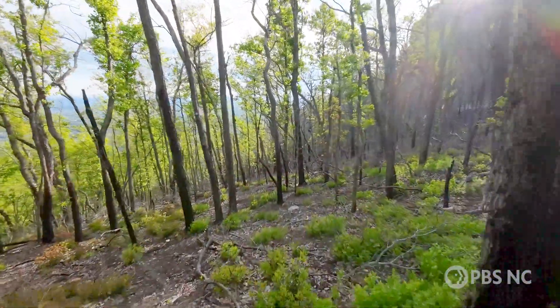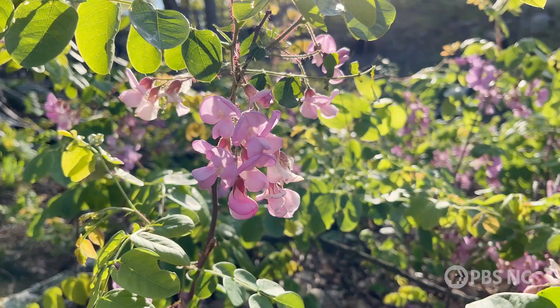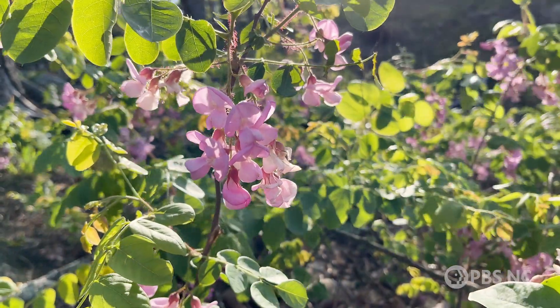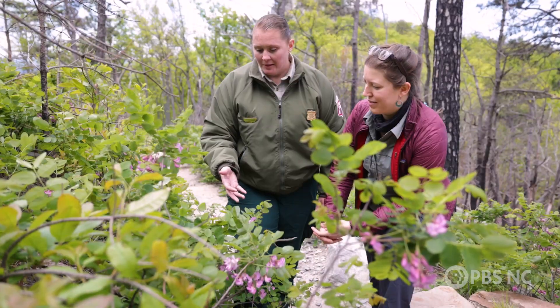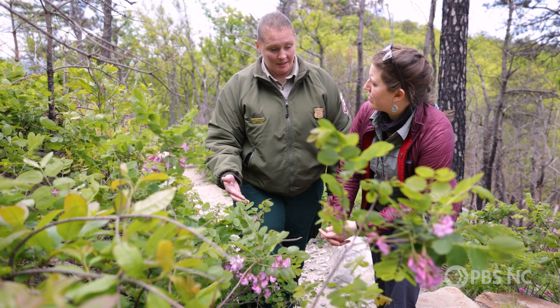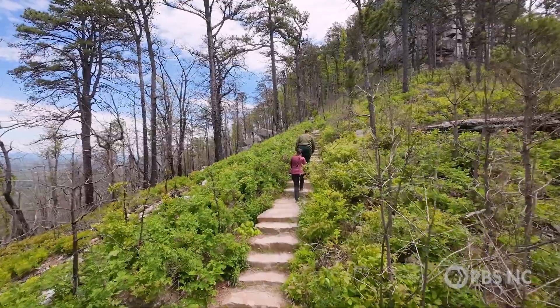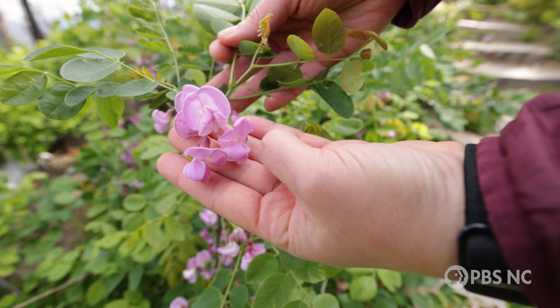These flowers are gorgeous. What plant is this? This is bristly locust, and this is a native plant here in the park and in this area of North Carolina. However, the population of the bristly locust has exploded after the fire, and when you look around — look below us — there is bristly locust everywhere. It's almost like a sea of pink blossoms in here right now.